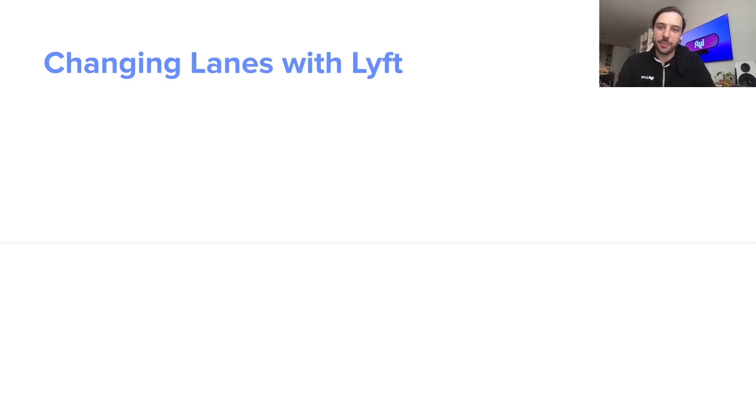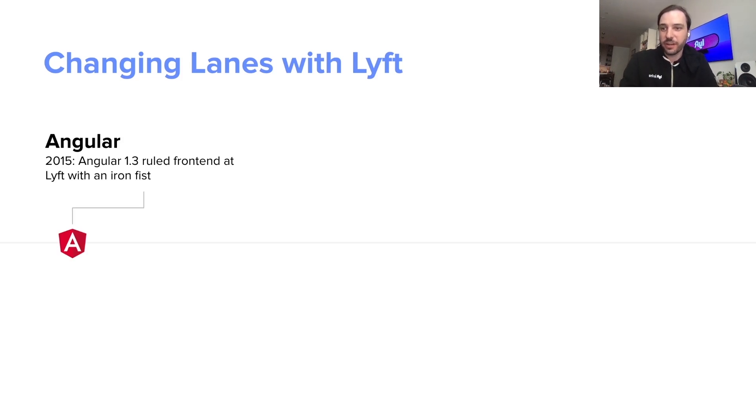To do that, let's go back in time to when I first joined Lyft in 2015. Back then we were an Angular shop and our Angular code was built using Grunt. It was a pretty common stack back then, but as most people found, as we were adding features and pages to the system, it got slower and slower, because our JavaScript bundle kept getting larger and larger, taking longer to process and render that code.